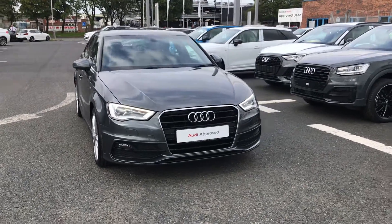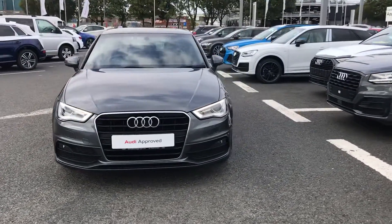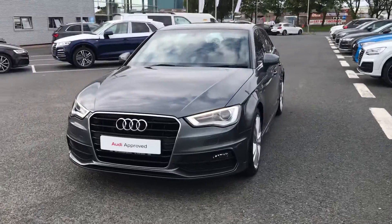Welcome to Carlisle Audi. Today I'm going to be showing you around this Audi approved A3 Sportback S-Line.